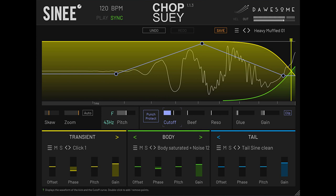Most applications layer sound, but this rarely works for kicks, resulting in a weak, muddy mess. The versatile Chop Suey plug-in allows users to sequence rather than layer elements, thus removing any phasing issues, leaving a kick sound which has a crisp transient, punchy body, and thundering end.